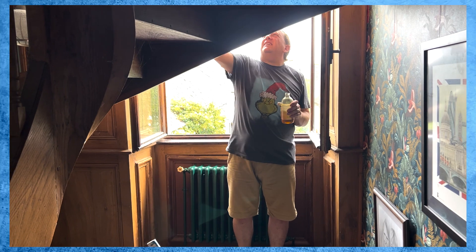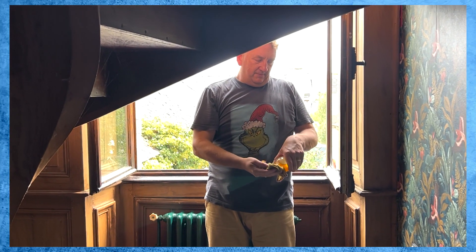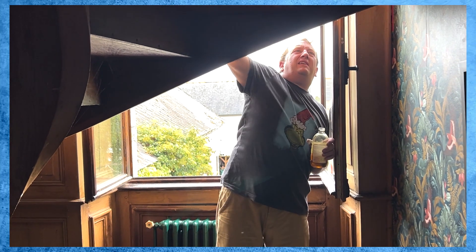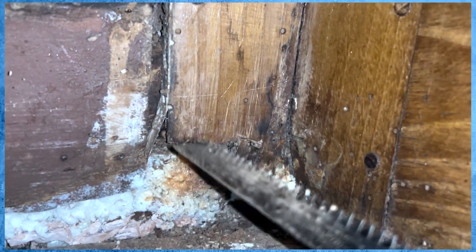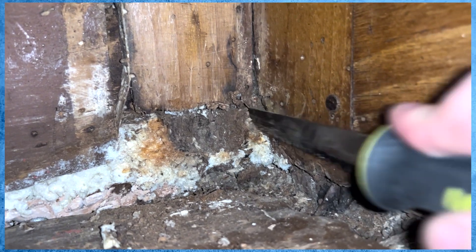We do everything we can whilst we can, and that includes oiling all the wood that faces through the window because it's been hit by the sunlight. It was in desperate need of oiling - really dry. It took about four or five lots of oiling with a lovely orange wood oil, which we use on all our furniture. There was one small patch of rotten wood on the right-hand side of the window - it was easily cut out and we were able to replace the wood.